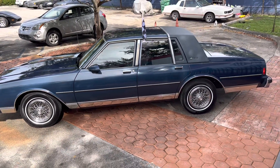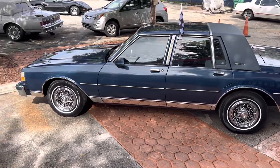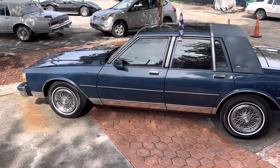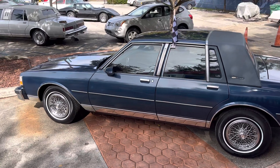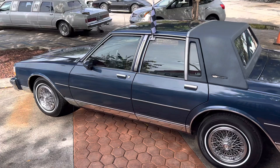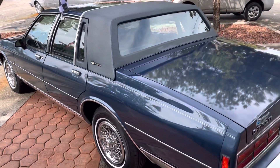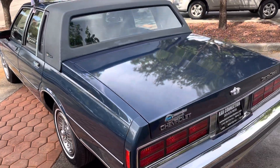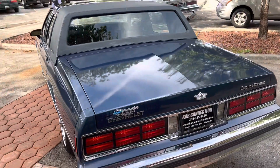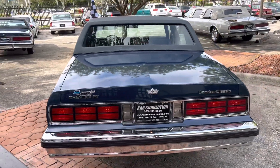The top's original — it looks great. It's got cold AC. Everything on the car works except for the power antenna. It's another great example of a clean box Chevy.